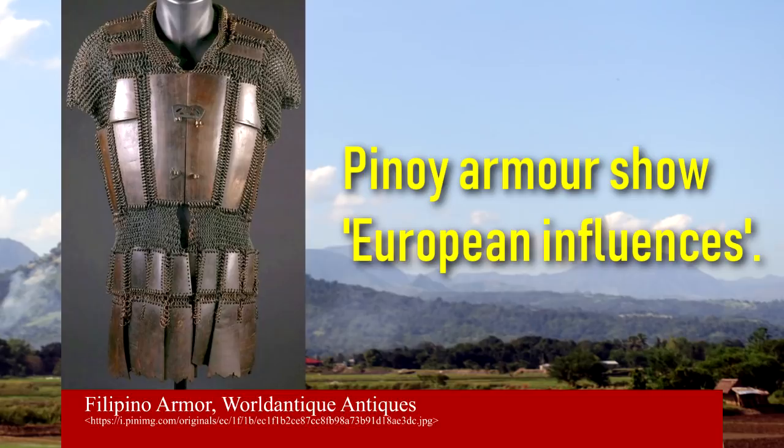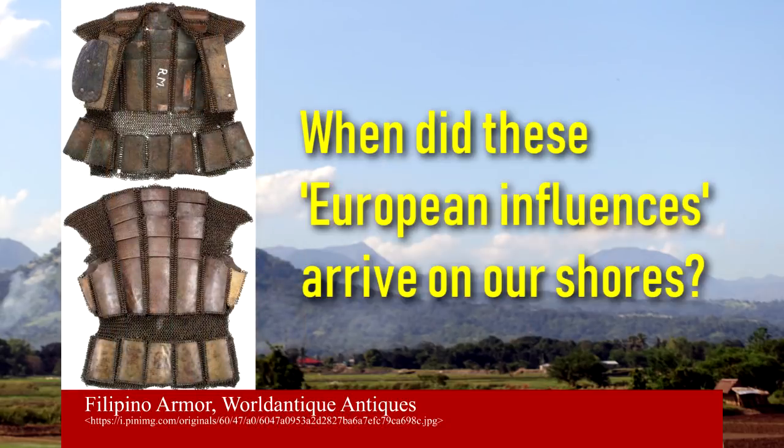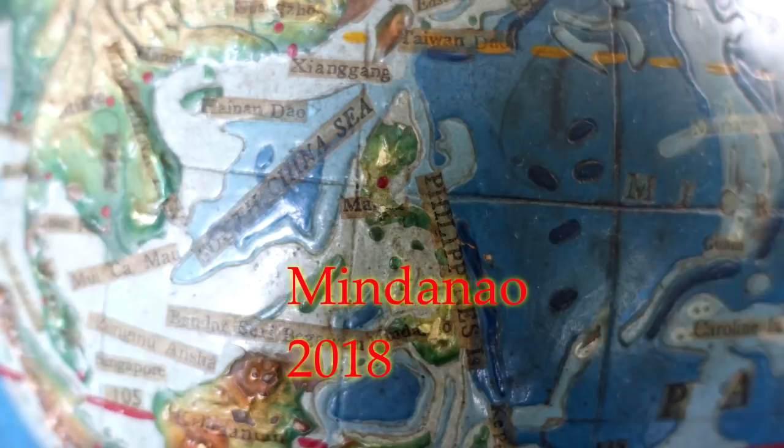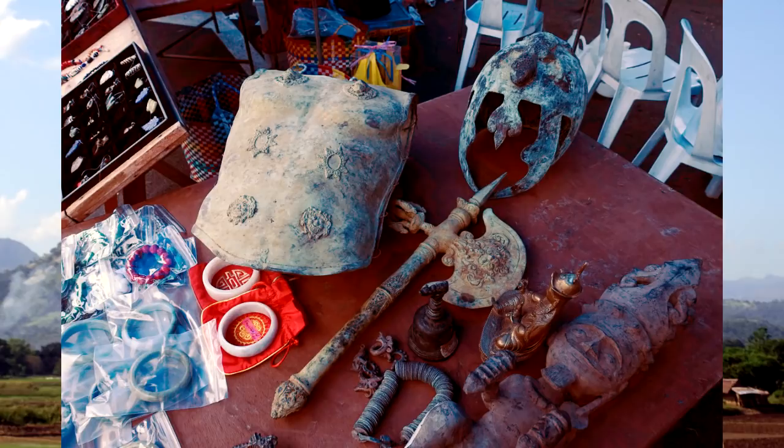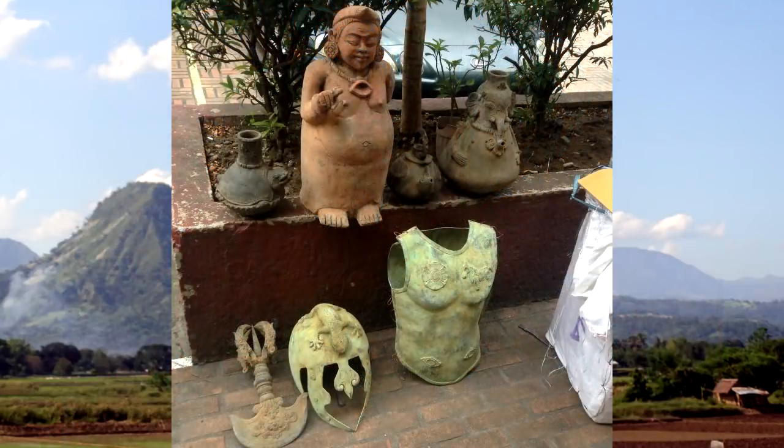Most people suppose that our ancestors' armors were copied from European styles because of similarities. But if Lapu-Lapu was already wearing armor when Magellan came ashore, then how early were these European influences? In 2018, locals in Mindanao were surprised to find armor of a type they had never seen before, complete with helmets and weapons. Soon sold in the Philippine antiquities market, we were fortunate enough to track down two sets of these armors, which may give us important insight into our ancient past.